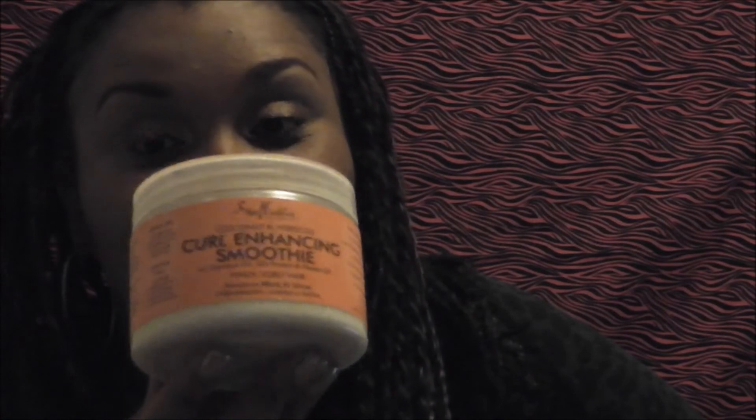I would definitely, definitely get this product. I'm sorry, Beautiful Textures, but some things work for some people and there's just something in it that doesn't work for me. It didn't do anything for my curls or my scalp, and if it's not working with my scalp it's not working with my hair. I can't support it, and I lost seven bucks — but this product is great.